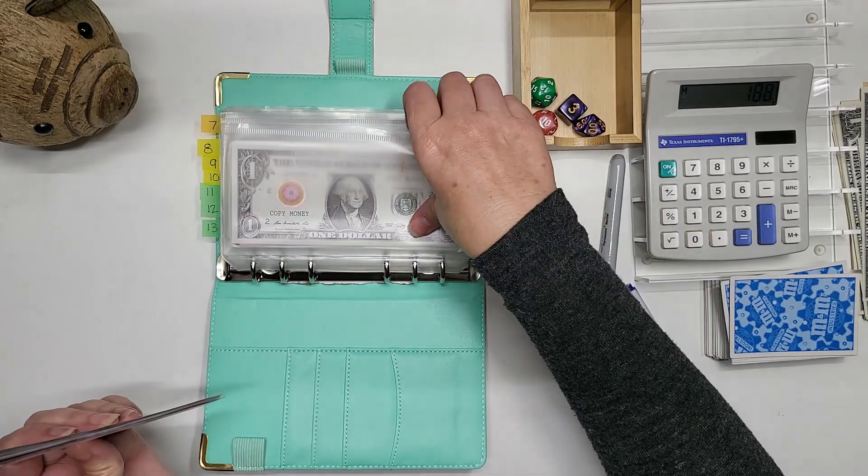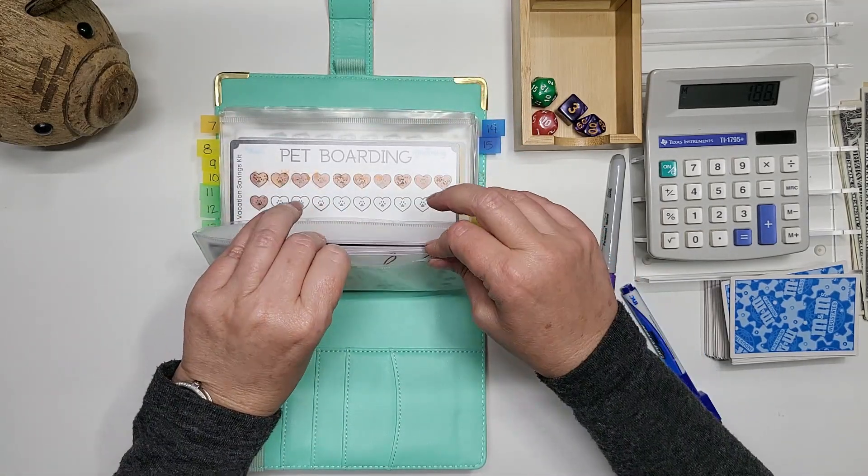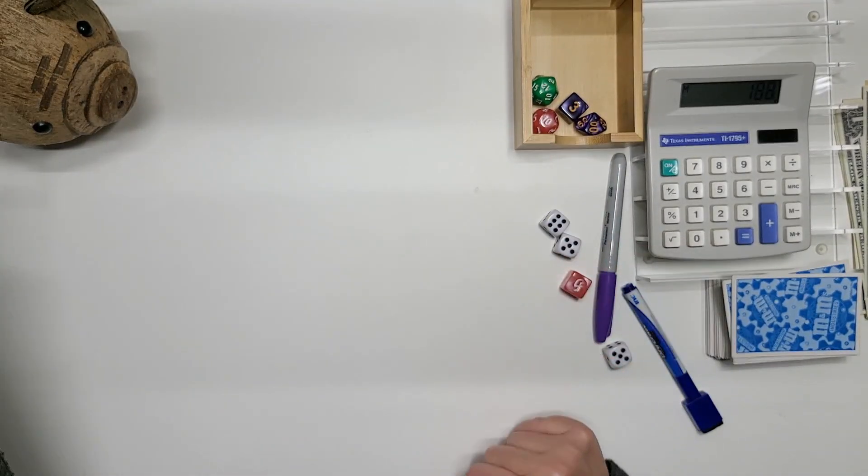So we will put this in here for next week, and hopefully we will get that done. Thanks, guys. Bye.